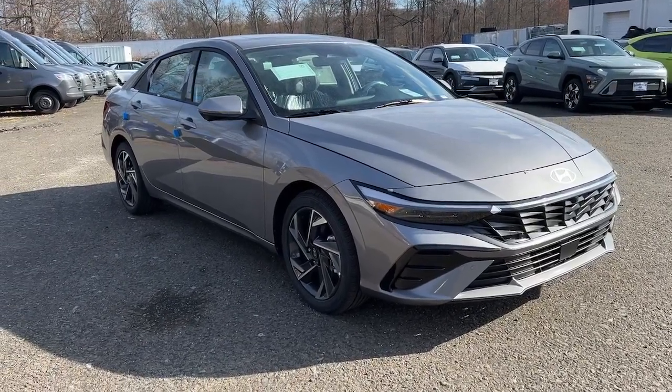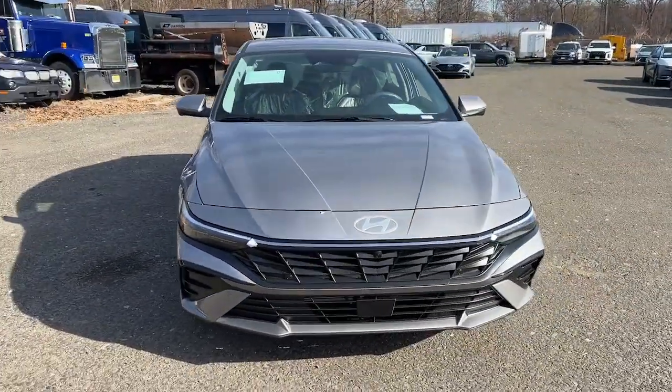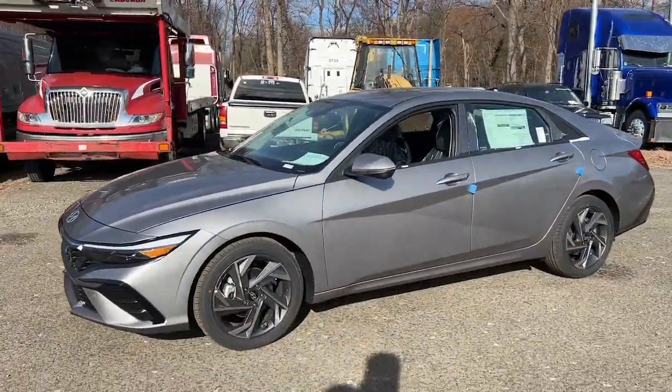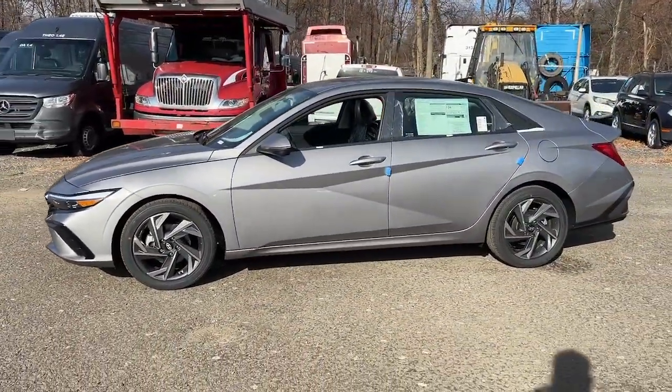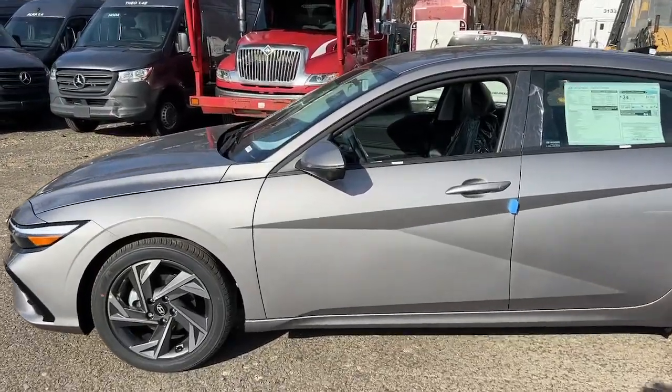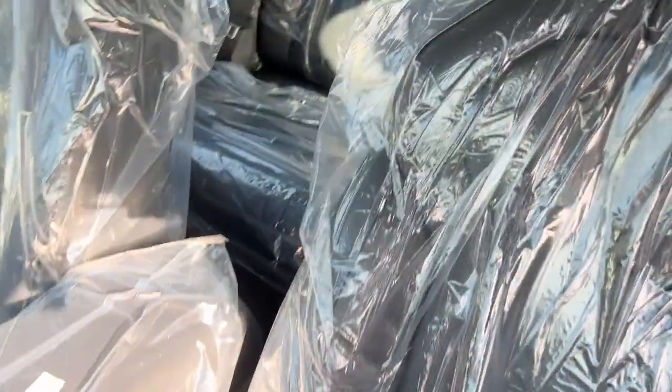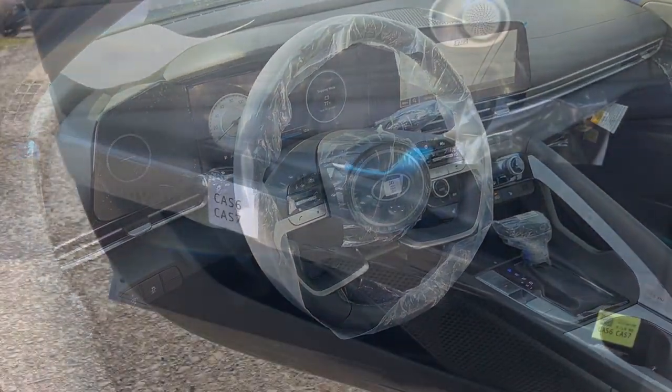Your next car could be the 2024 Hyundai Elantra. Start your day in smart style in this feature-packed Elantra. You'll love its ergonomic controls, standard rearview camera, refined ride, modern looks, and confidence-inspiring safety features. These are just some of the great options this vehicle comes with.